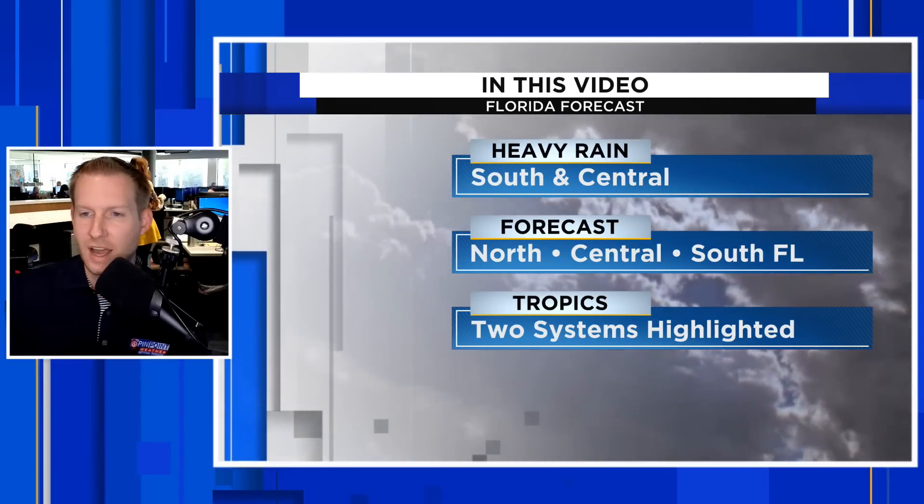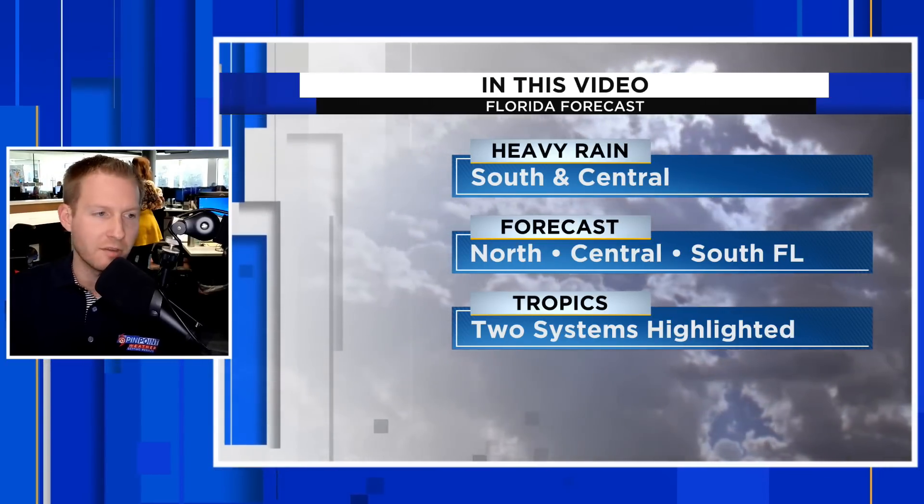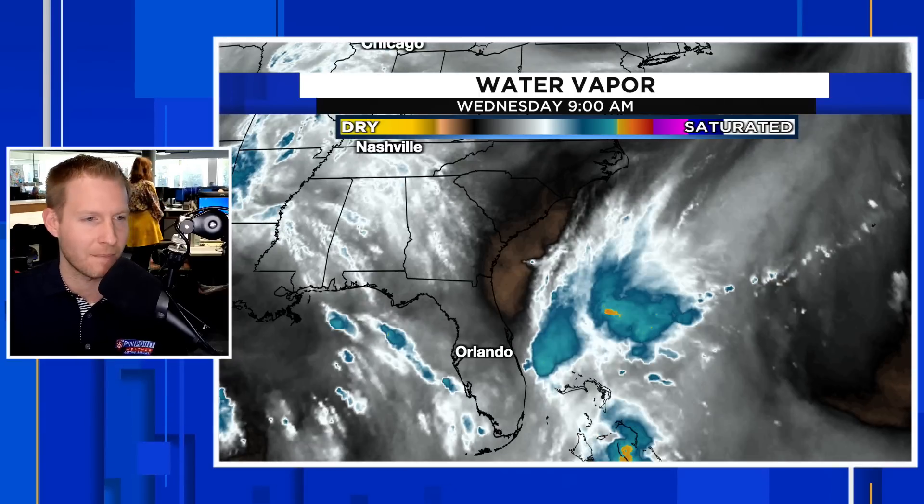We are going to break down the north Florida forecast through central and south Florida in terms of the numbers and your rain chances as well. We are going to start with the water vapor imagery. If you want to stay updated on all things Florida weather, hit subscribe. If you find this content helpful, please give it a thumbs up — it really does help us out a lot.